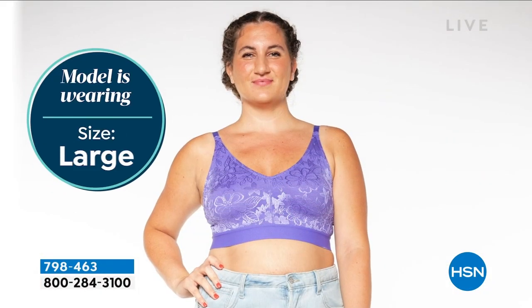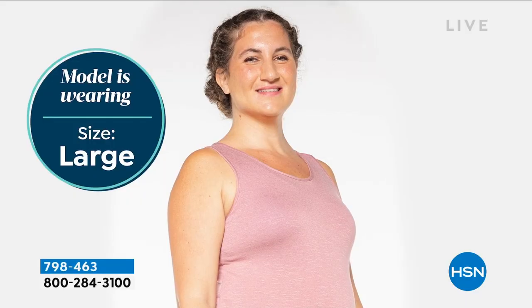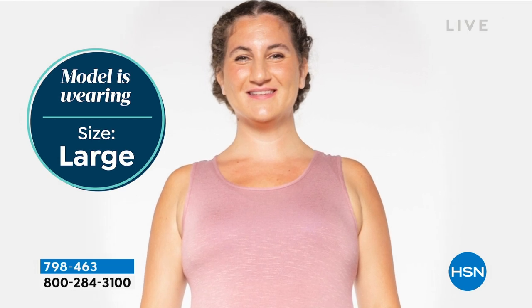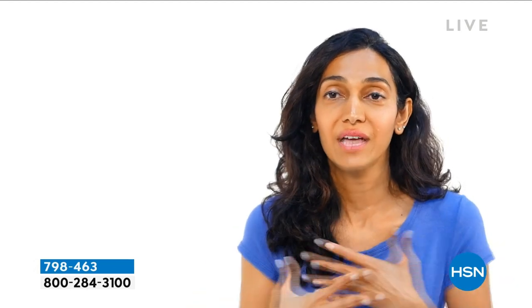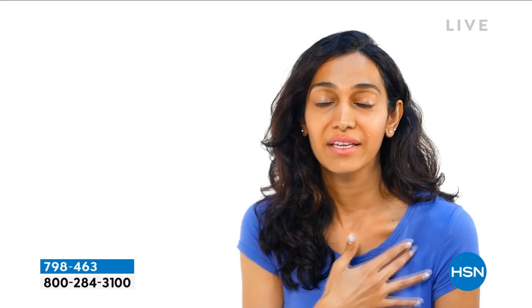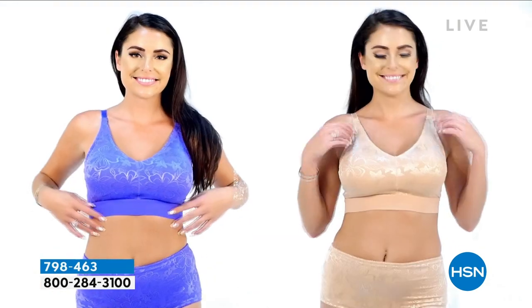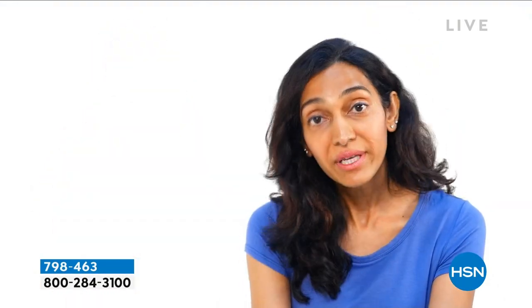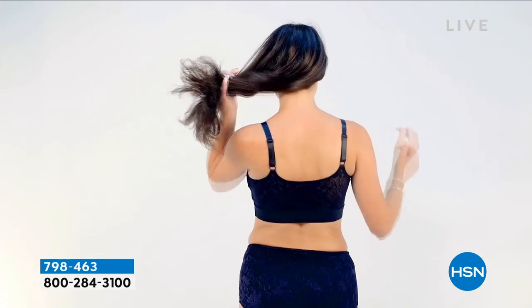A customer testimonial plays: 'I am obsessed with this flat lace bra by Rhonda Shear. It's absolutely incredible — a lace bra, but you don't feel it and you don't see it under clothes. It's not lumpy at all, which really surprised me. It eliminates all lumps and bumps and smooths out your entire chest. The lining is so comfortable — it does not itch or tug. It's an amazing product created for an everyday woman.'